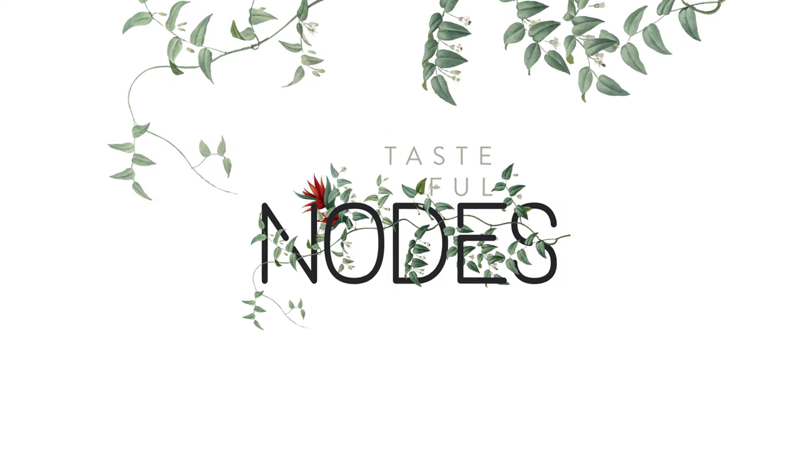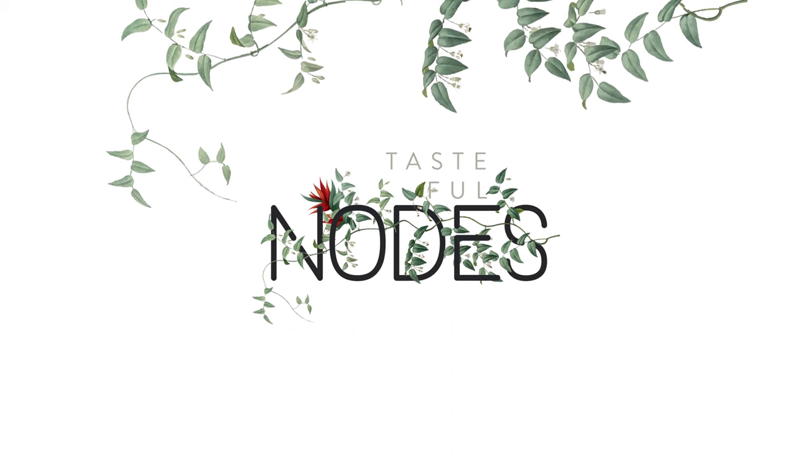It's a buggy and doggy kind of day. Bugs and dogs are in the mood, so it should be fun getting through this episode. Hi friends, it's Melissa, your plantita abogada from Tasteful Nodes, coming to you today with an unboxing video.